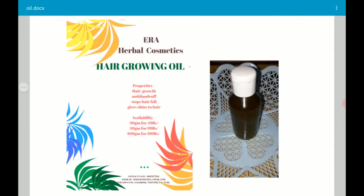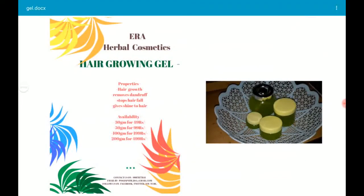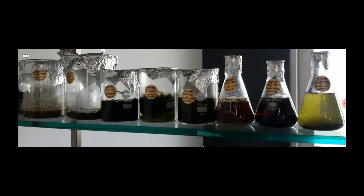Next is the hair growing oil. As you can see on the right hand side, it also promotes hair growth, has anti-dandruff properties, stops hair fall, and gives shine to your hair. It is available in different packaging. Right now I'm not selling the oil either — you will need to pre-order it. Now let's look at the different extraction methods I used.